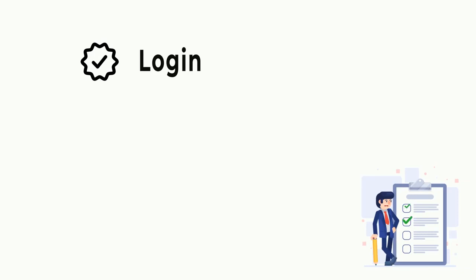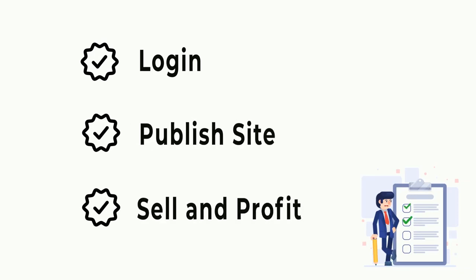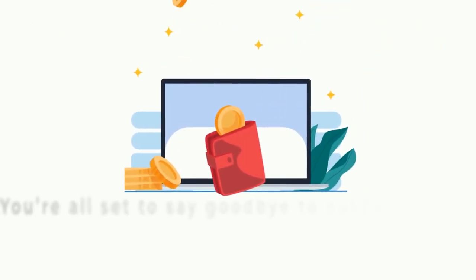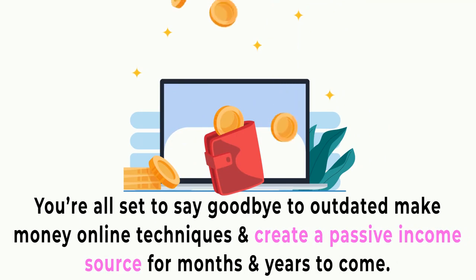Just follow three easy steps. Step 1: Log in. Step 2: Publish site. Step 3: Sell and profit. And that's it. You're all set to say goodbye to outdated make-money-online techniques and create a passive income source for months and years to come.